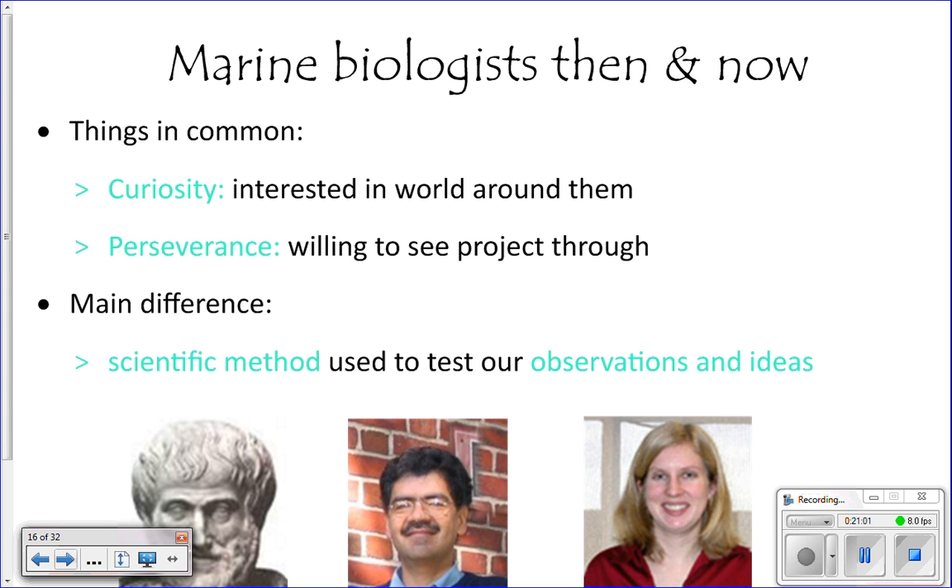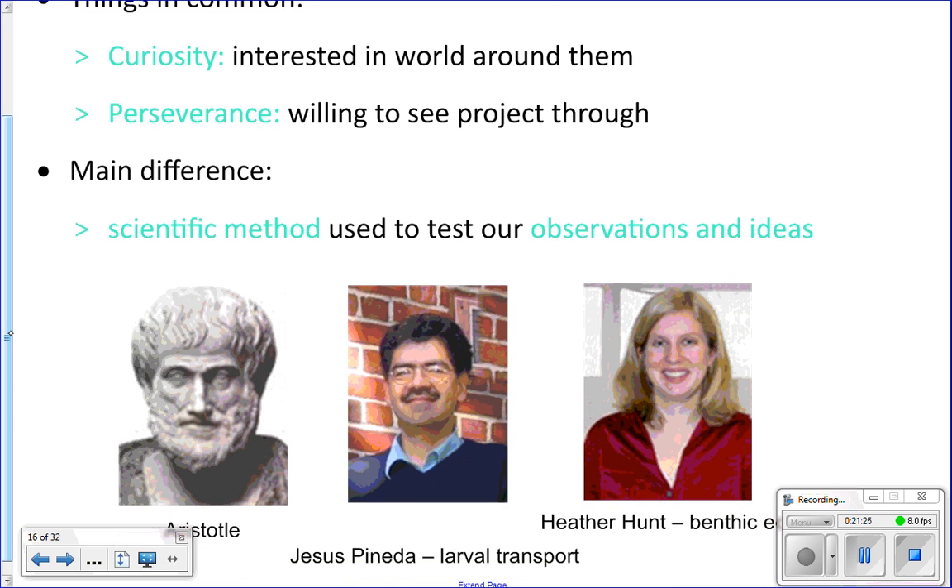So what's the difference between marine biologists then and now? Scientists are naturally curious — we see things and wonder why they happen. The main difference between naturalists and modern marine biologists is that we now have the scientific method. We use the scientific method to test our observations and ideas; previously, that didn't exist. Now we actually have to test our observations and the hypotheses that we come up with.